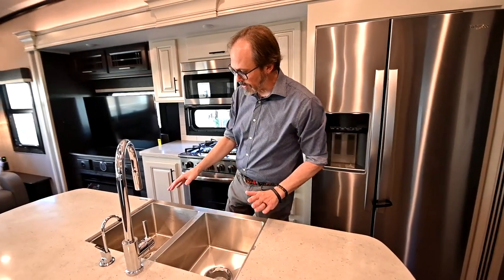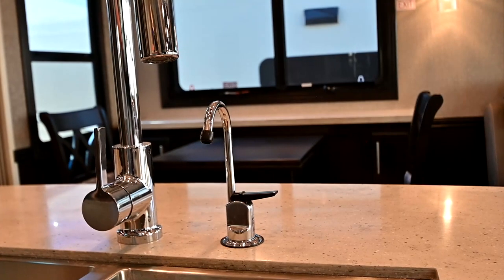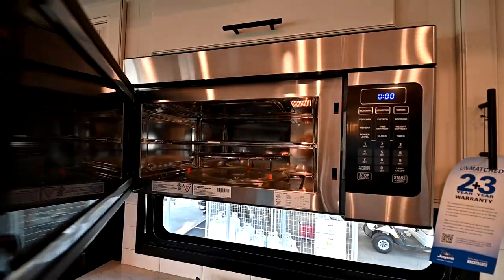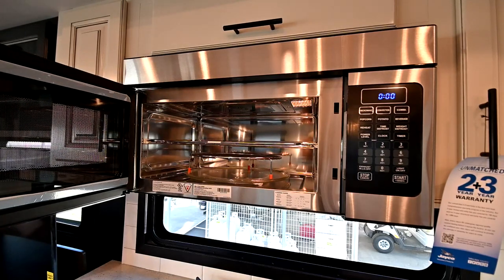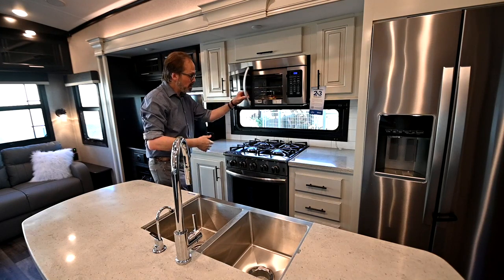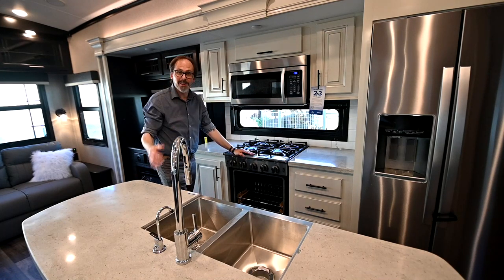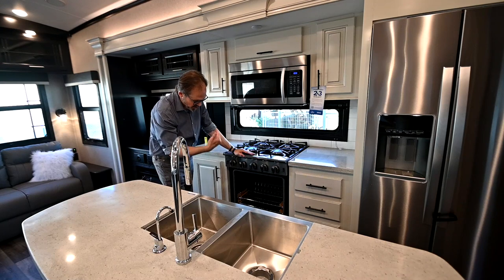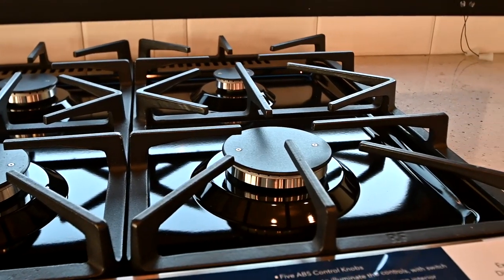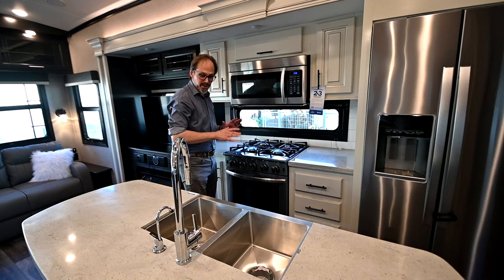You've got solid surface countertops, a nice big deep sink with a residential style faucet, and the water filter system that comes standard on all Pinnacle fifth wheels. There's a huge convection microwave — so if you want to bake something, you can use that instead of the gas oven, though you've got the gas oven too. It's a giant oven similar to what you'd have in your house, with four residential style burners. This is really a gourmet style kitchen.